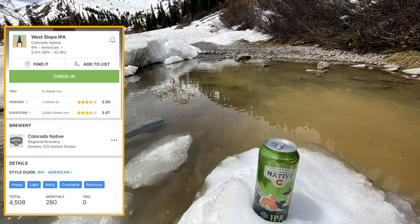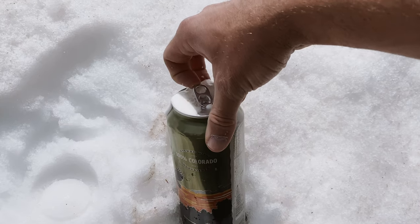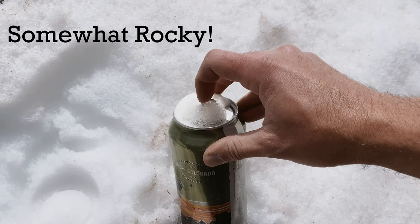We didn't finish the trail, but that doesn't mean we don't get to enjoy the fruits of our labor. Now comes the beer rating — this is Western Slope IPA by Colorado Native. Let's see how rocky the trail was: opening — somewhat rocky.